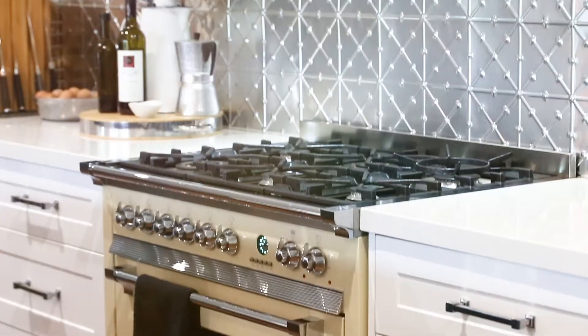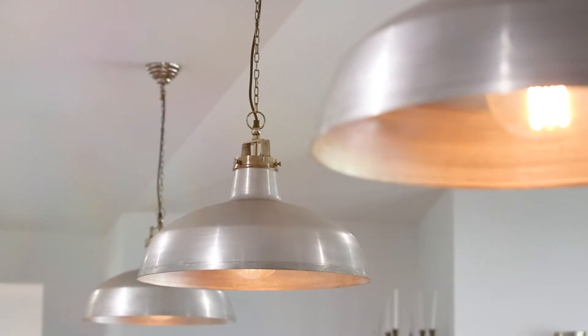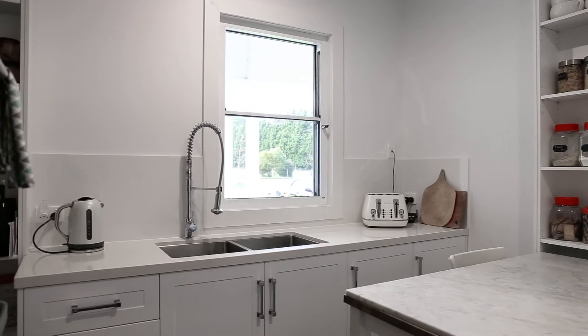The heart of the home is beating within the open plan kitchen, meals and living zone where families and friends come together.